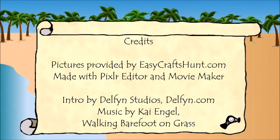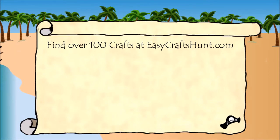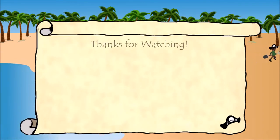Pictures provided by EasyCraftsHunt.com. Made with Pixlr Editor and Movie Maker. Intro by Delphin Studios. Music by Kai Engel. If you enjoyed this video, please remember to like and share. Subscribe for more fun craft videos and thanks for watching.